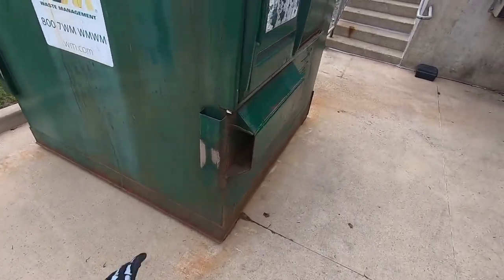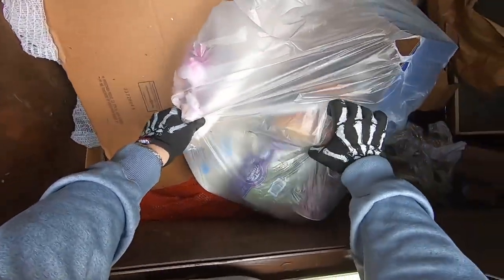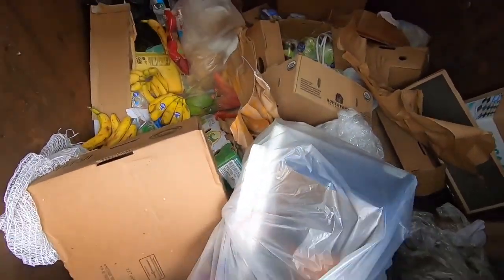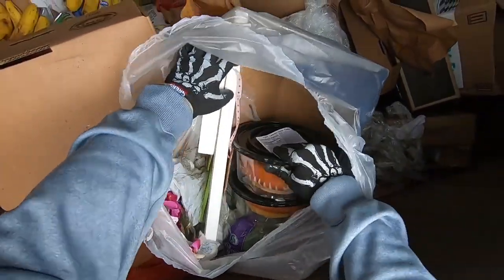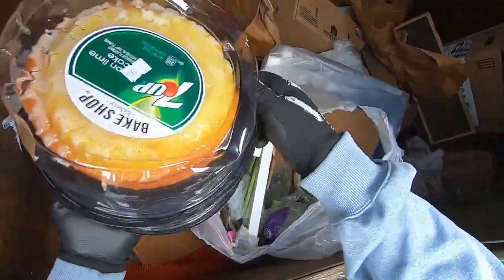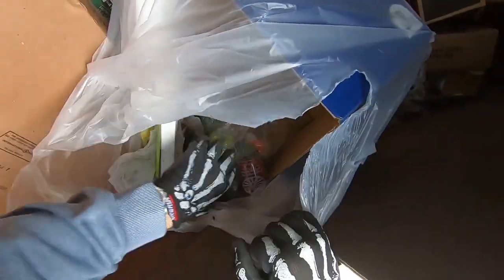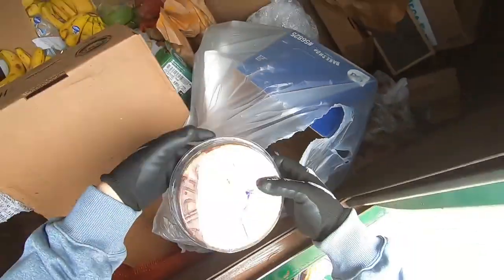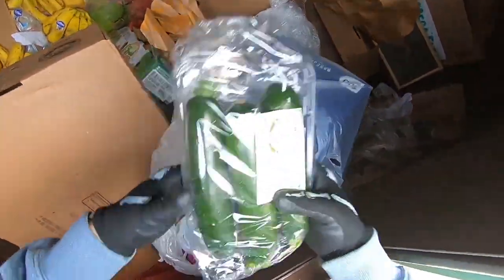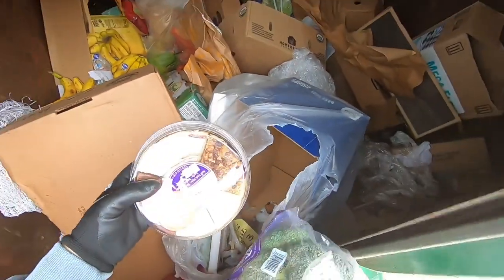All right, guys, we're at Aldi. What we got? All these are so good — the Seven Up lemon lime cakes. Look at that, there's three of them. We got some cheesecake, some zucchini, and some broccoli. Oh, there's another one — more cheesecake.